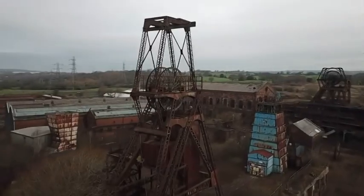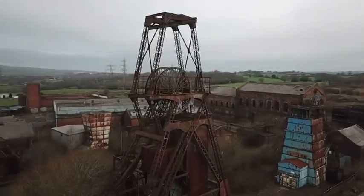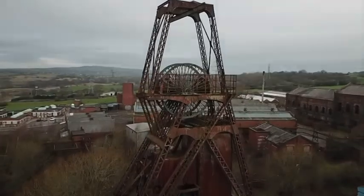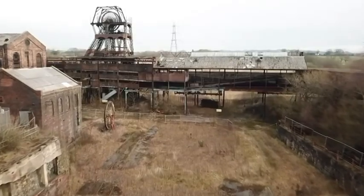A vast number of coal mines and tunnels with the potential to be used for food production exist in countries including China, the USA, Australia, South Africa, Germany, and Poland.